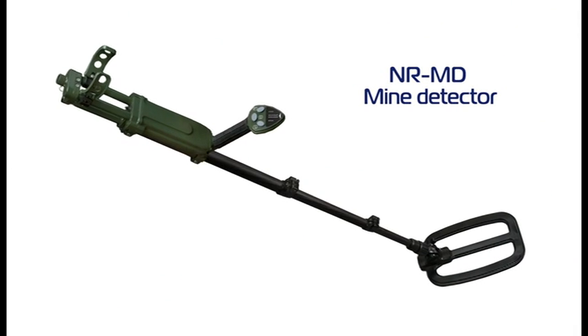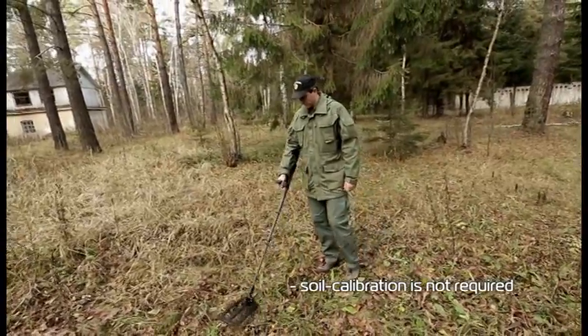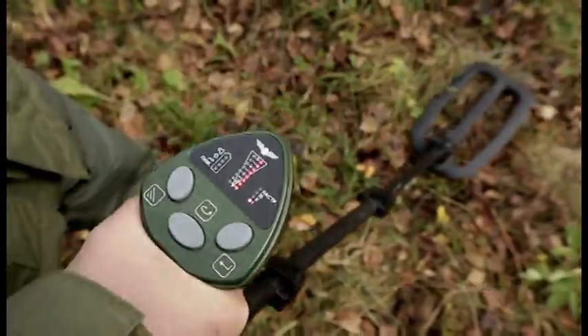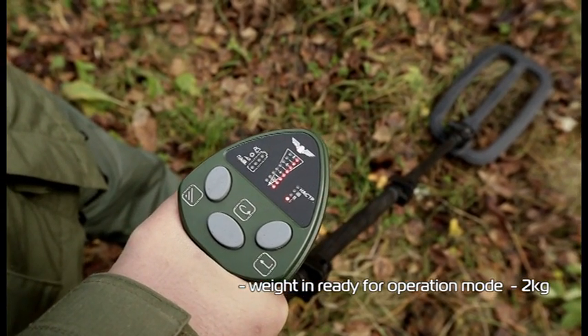NRMD Mine Detector. Soil calibration is not required. Continuous operation time is 8 hours. Weight in ready-for-operation mode is 2 kilograms.